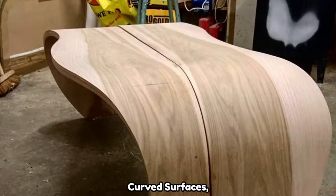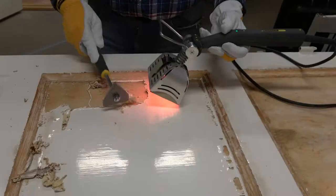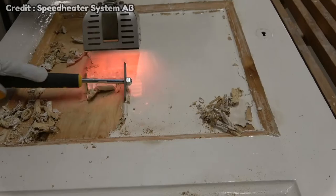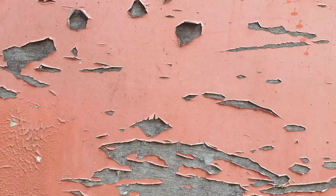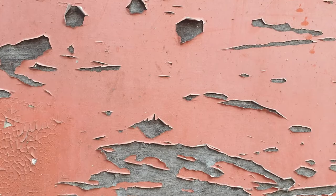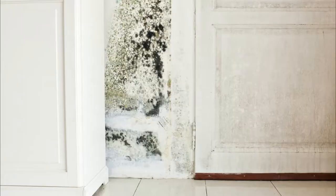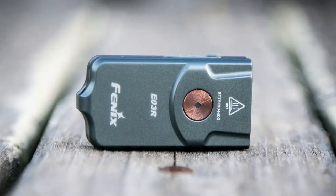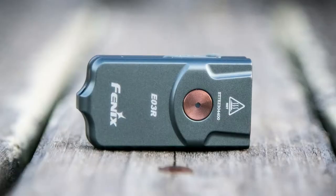It is also effective at removing paint from angled surfaces like molding, curved surfaces, and banisters. The process only takes a few seconds and the temperature does not get hot enough to destroy wood, crack glass, or release toxins from within the paint. This method also kills fungus and mold, and dries out moisture from different types of surfaces.